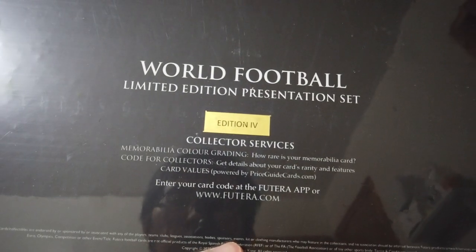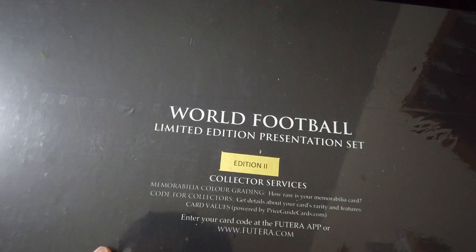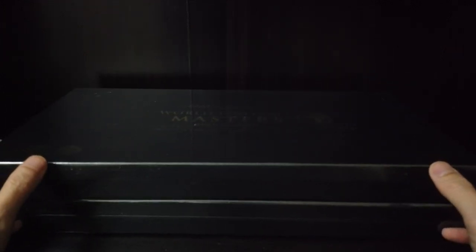But this product is a little bit different. This is a set — there are only 15 sets of each edition. They actually have four sets. I bought the Gold Edition 4 and the other one is Cool Edition 2. You can check it out on their website. There are either 9 or 10 players for each box. Okay, without further ado, let's open this one up.